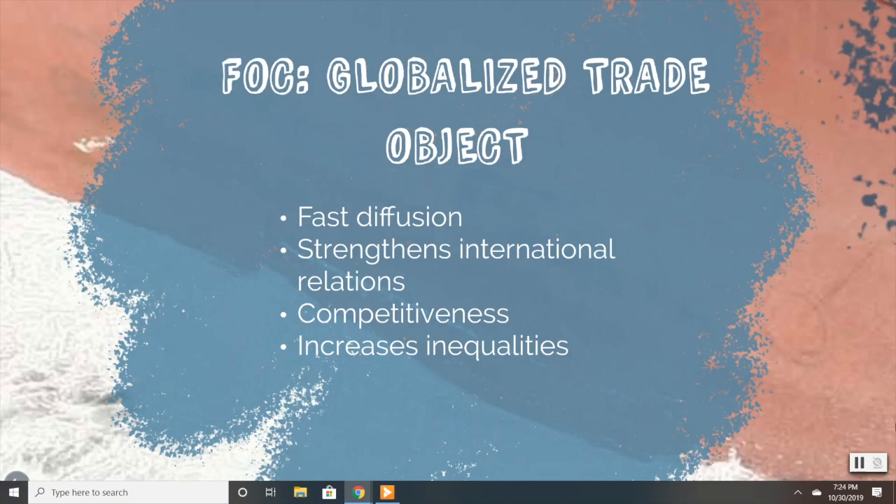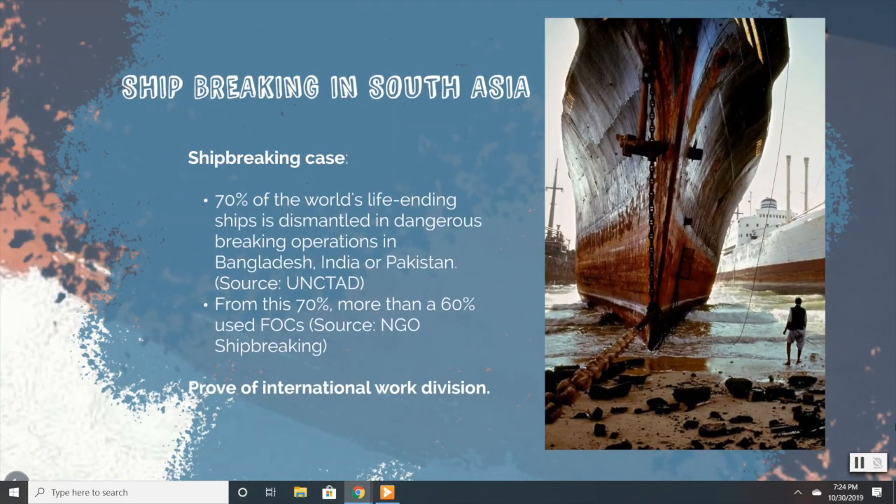Flag of convenience is also a market with a lot of competitiveness. Countries selling their flags try to promote their own interests and, in order to do so, weaken their legislation about taxes, labour rights, or environment. Furthermore, flag of convenience is also a product that brings irregularities. If we refer to the Wallerstein model, the core countries establish a capitalism model and are ruling the game. The only way for the periphery countries to take part in it is to provide cheap labour force and lack of regulation. Now we are going to relate the Wallerstein model and the International Labour Division with flags of convenience through two practical examples.